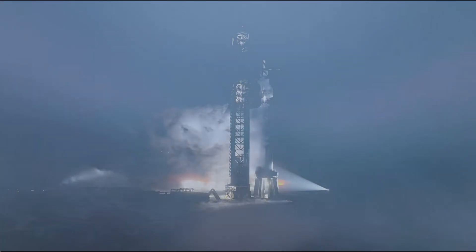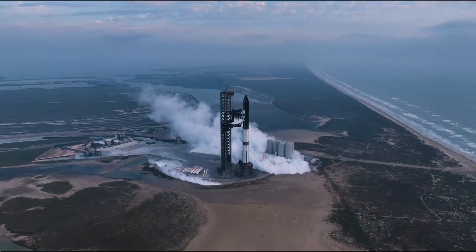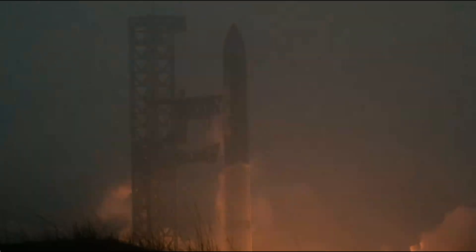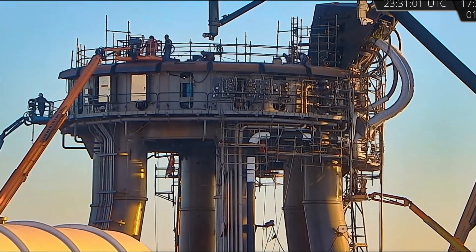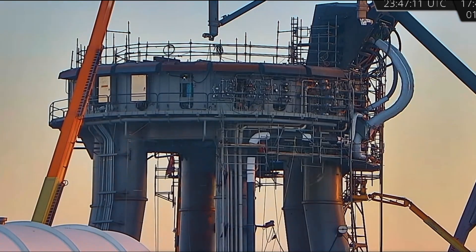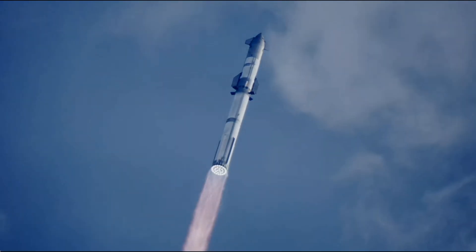Following the successful Starship Flight 3, SpaceX is charging ahead to swiftly address any lingering challenges and prepare for the eagerly anticipated next launch, slated to occur in just six weeks' time. With Flight 4 on the horizon, SpaceX is laser-focused on achieving readiness, implementing targeted modifications to Ship 29 and Booster 11. These crucial adjustments are essential to guarantee a seamless and flawless launch experience for the next phase of Starship's journey into space.